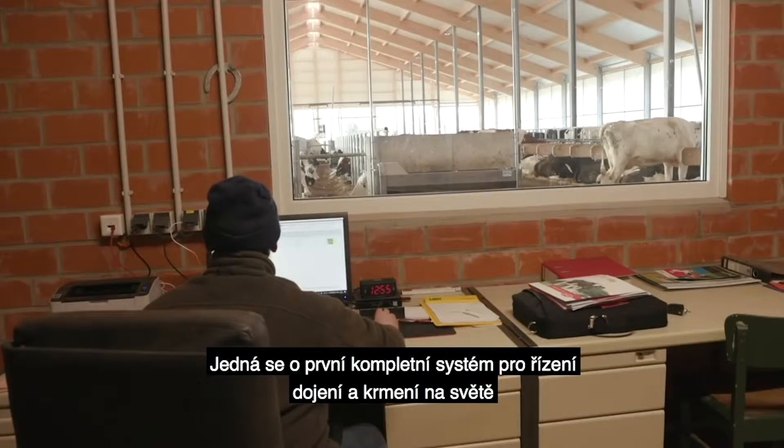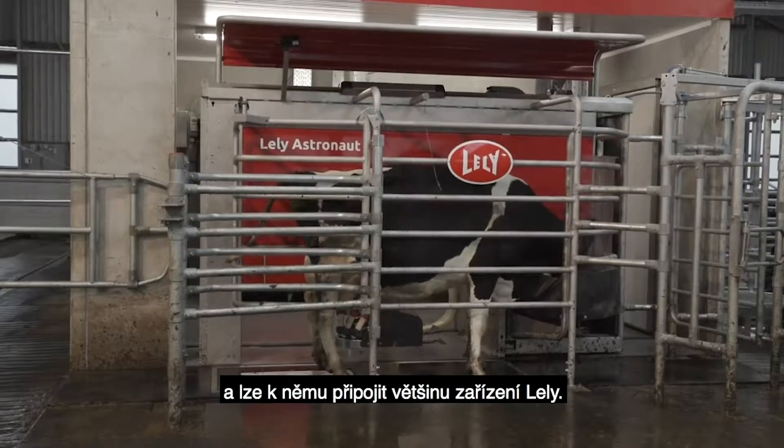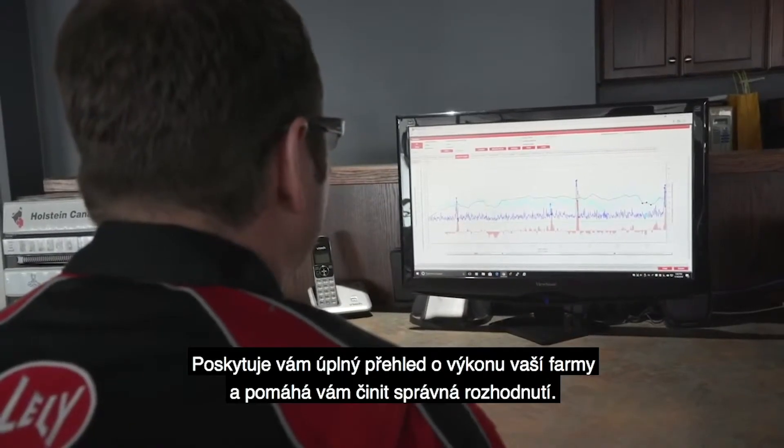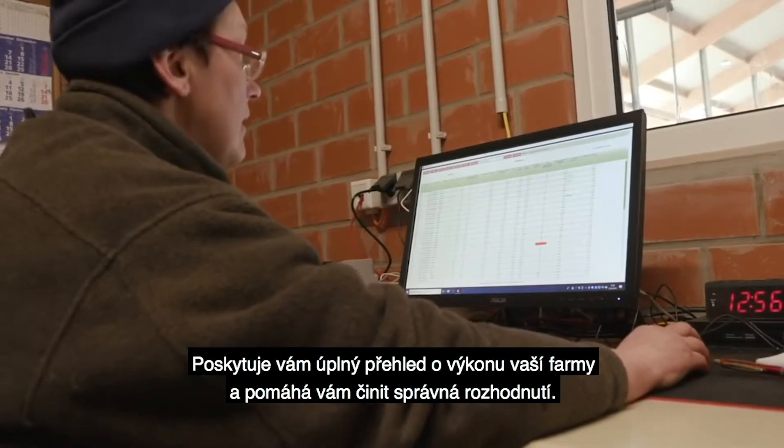This is the world's first complete business management system for milking and feeding, and can be connected to most Lely equipment. It provides you with a total insight into your farm's performance and helps you make the right decisions.